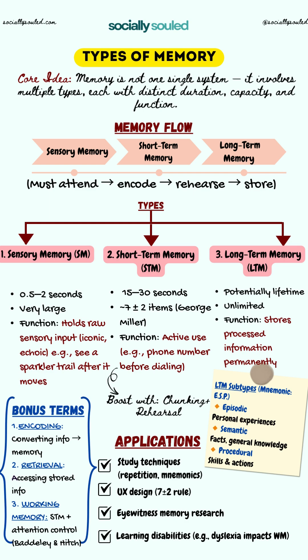Memory flows through three main stages: sensory memory, short-term memory, and long-term memory. But to move information along this path, we must attend to it, encode it, and rehearse it. Only then does it get stored.